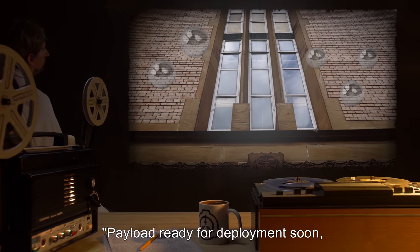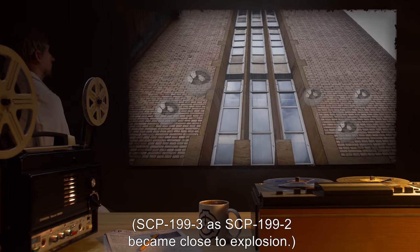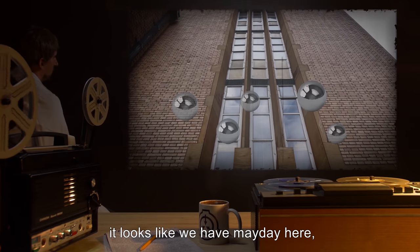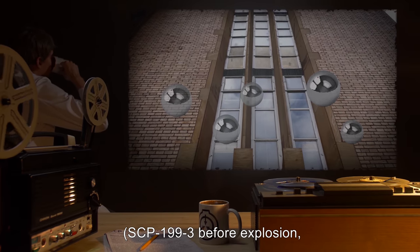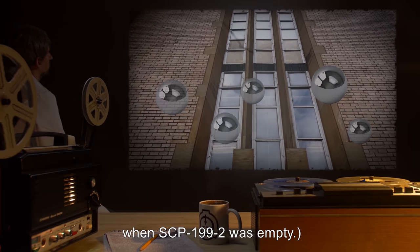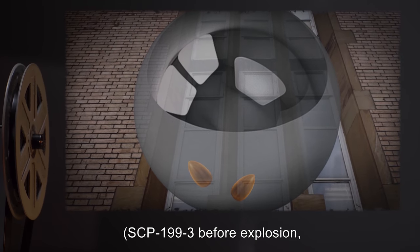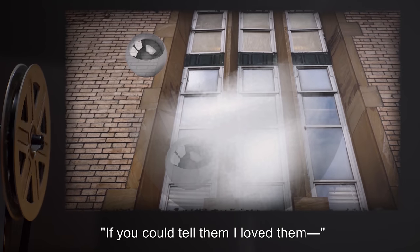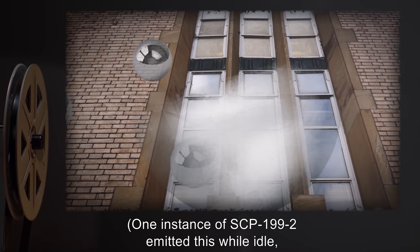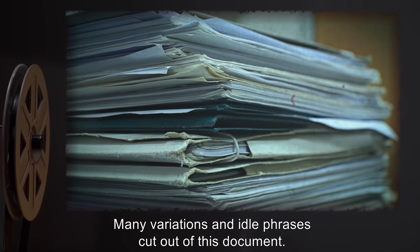"Payload ready for deployment soon. Standing by." — SCP-199-3 as SCP-199-2 became close to explosion. "Sorry. It looks like we have a mayday here. Please avoid future infertility." — SCP-199-3 before explosion when SCP-199-2 was empty. "We have a complete deployment ready. Pleasure to serve you, sir." — SCP-199-3 before explosion when SCP-199-2 had spores. "If you could tell them I loved them." — One instance admitted this while idle and appeared to be cut off mid-sentence. Context unknown. Many variations and idle phrases have been cut from this document.